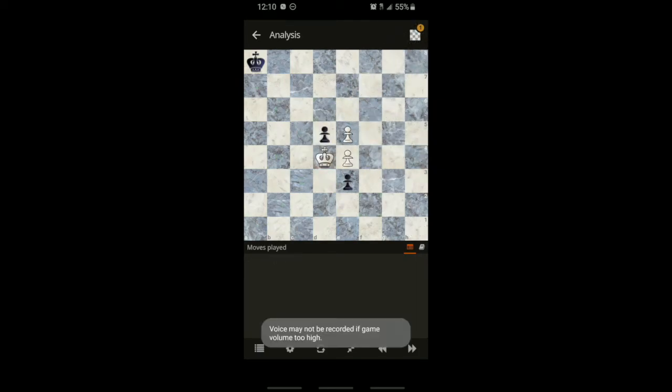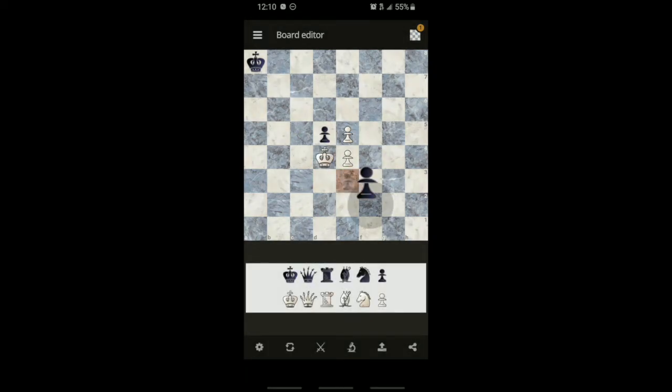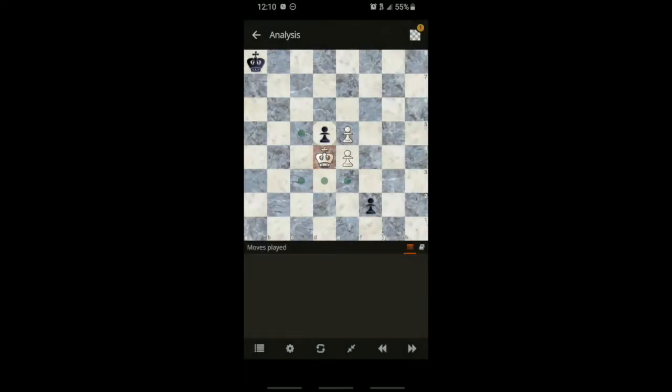The king moves just like the queen, except as if she was really sleepy. He can move in any direction, but only one space at a time. Just like the queen, he could take this pawn or that pawn, but if a pawn was further away, he can't reach it in one move.